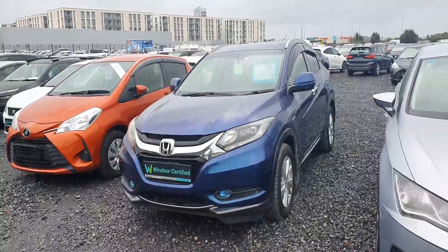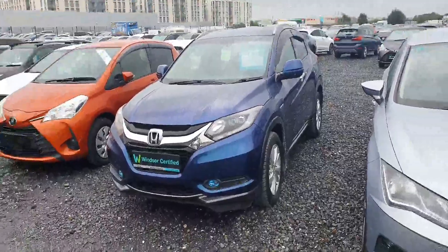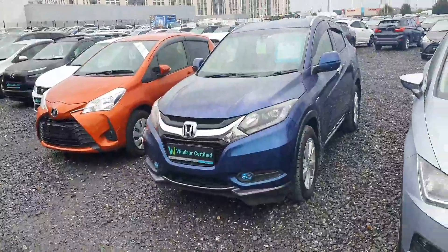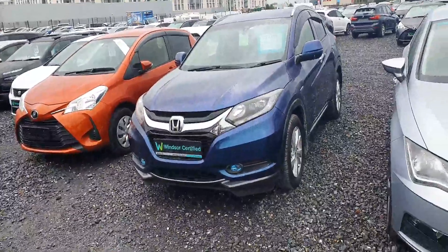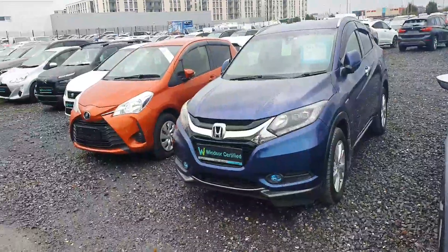Hi, this is Daniel here from Windsor. Thanks again for dropping in over the weekend. Just a quick video on the 2016 Honda Vezel — it's the hybrid automatic and comes with the Windsor certified warranty that includes everything mechanical and electrical for 12 months, with an option to extend for an additional two years for €449.